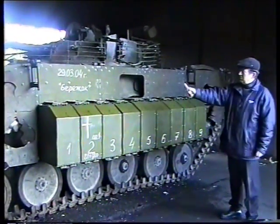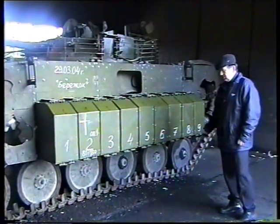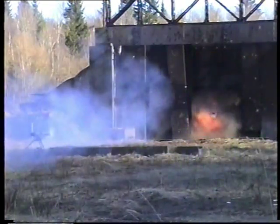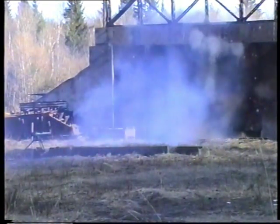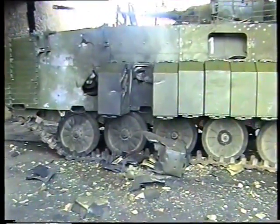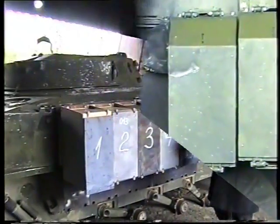It uses upgraded ERA tiles. The protection is tested by a PG-9 anti-tank grenade, able to penetrate 500 mm of steel armor. The grenade fails to penetrate the hull. Besides, only one ERA box is destroyed, and all other boxes remain intact.